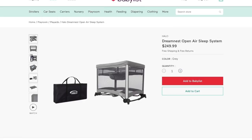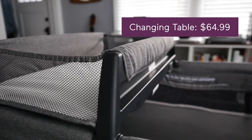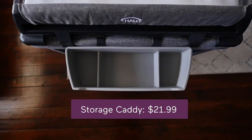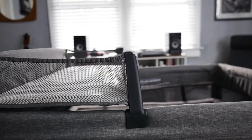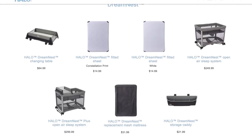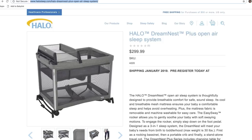The Halo DreamNest costs about $250, and there are a few useful accessories like the changing table, the storage caddy, and the muslin fitted sheet sold separately to make life easier. Pro tip: if you know you're going to want to buy the changing table, you should go with the DreamNest Plus, which has the changing table included at a discounted price.